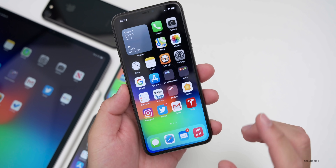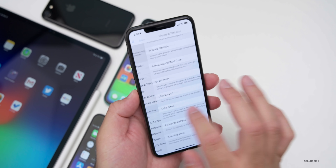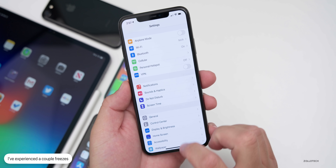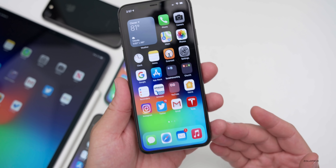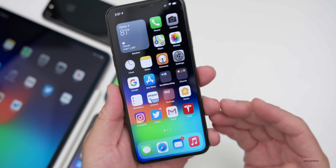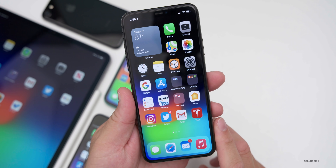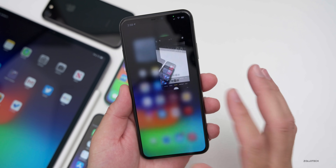I've experienced two issues. One of them was right before this video — I went into Settings and it completely froze. I couldn't do anything, it wouldn't scroll. That's the first time I've seen that, but it took a few days to show up. The other thing is Twitter froze on me a couple of times. That could be a problem with the app or with the phone itself. Other than that, I've had zero bugs, no issues, great speed and everything else.